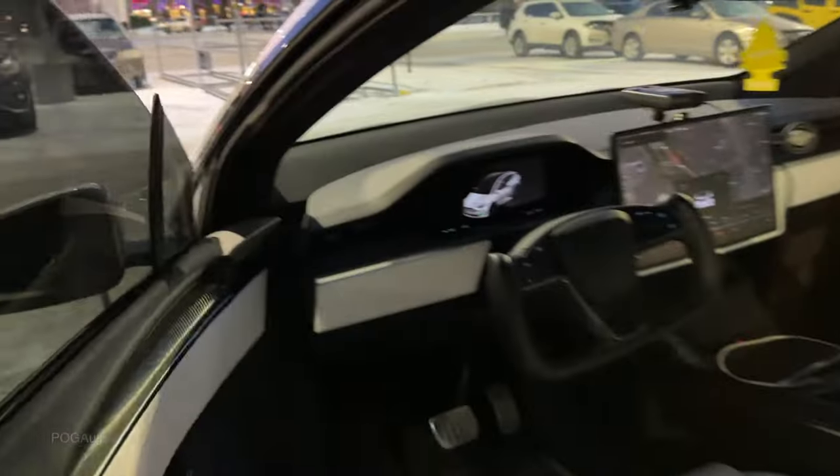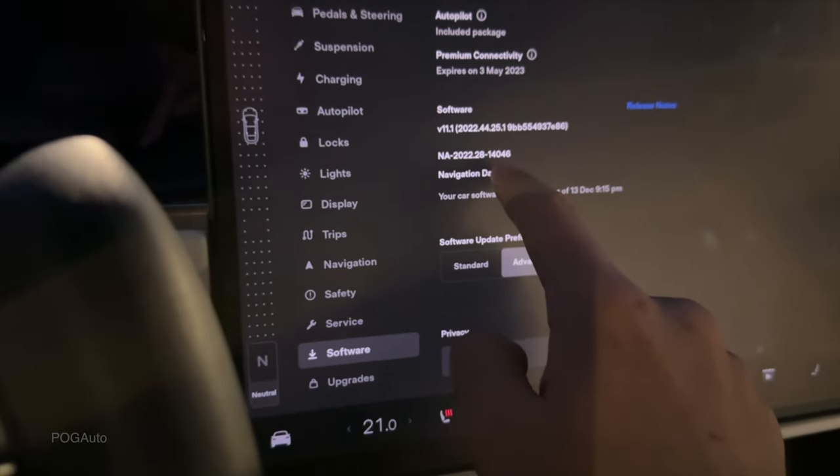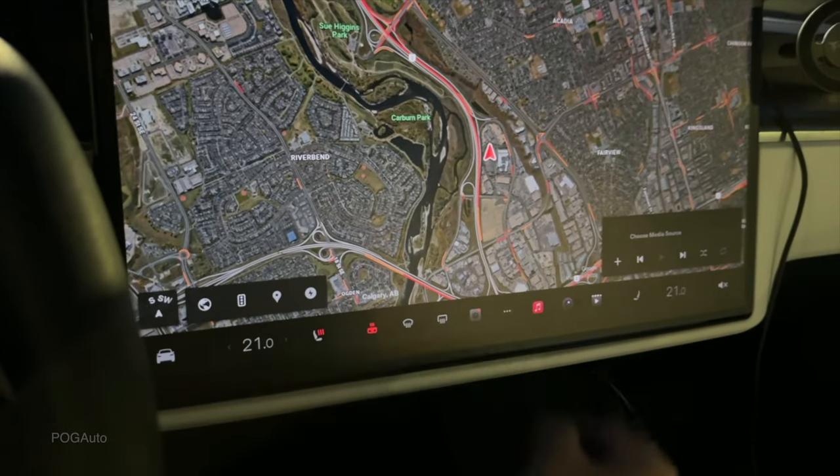What's up guys, Poke here, and today I will show you the new holiday update that Tesla just released. This is by far the coolest update they've released — something I was waiting for since the day I got into Tesla vehicles, and it's finally here. The car I'm going to show you is the 2022 Tesla Model X Long Range, software version 2022.44.25.